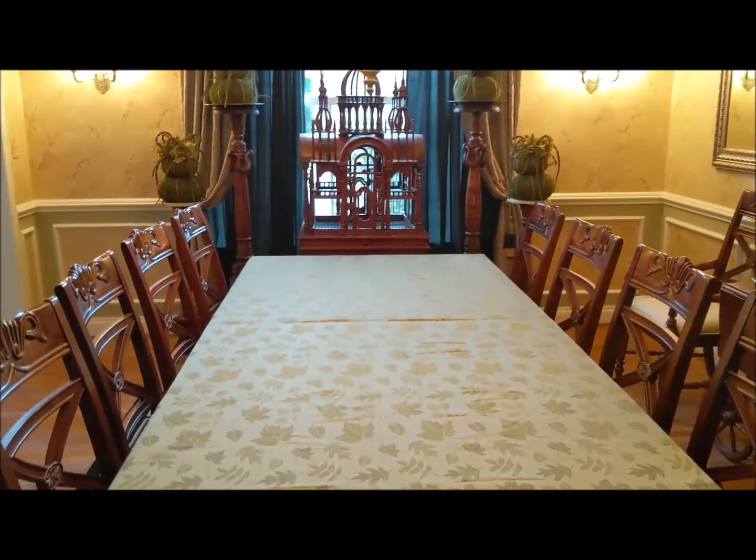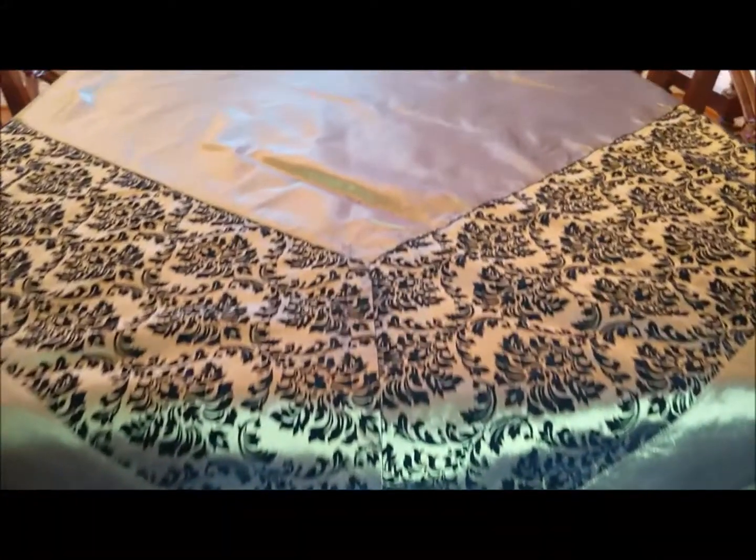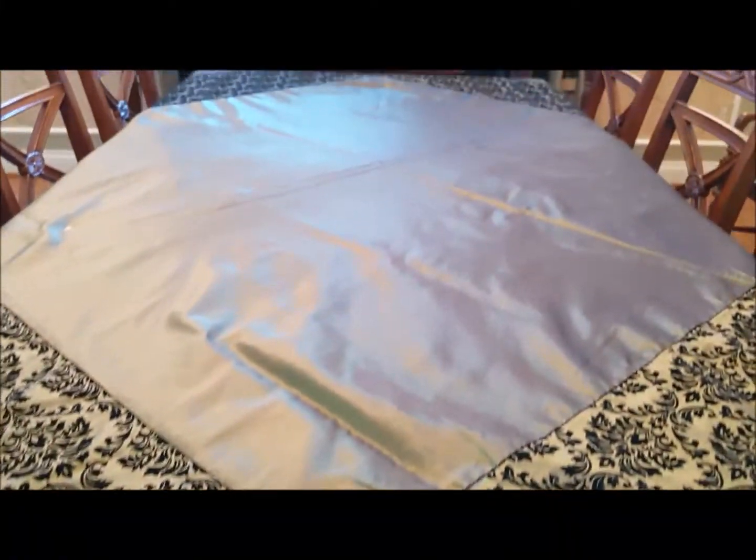This tablecloth is 90 inches square, so I pinned it and folded it under so it wouldn't be in anyone's lap. Most tablecloths are 60 inches wide, allowing for a little overhang. You just have to choose a different length to fit your table.